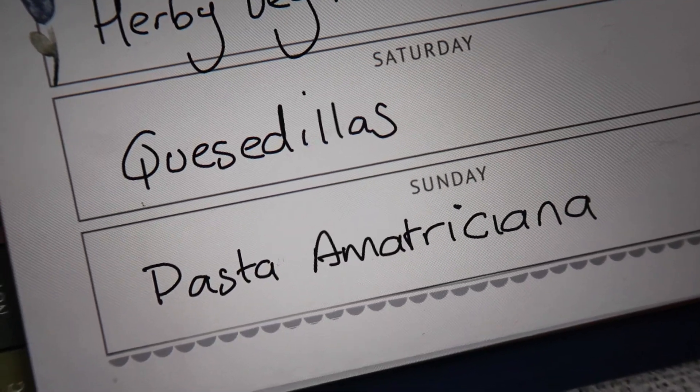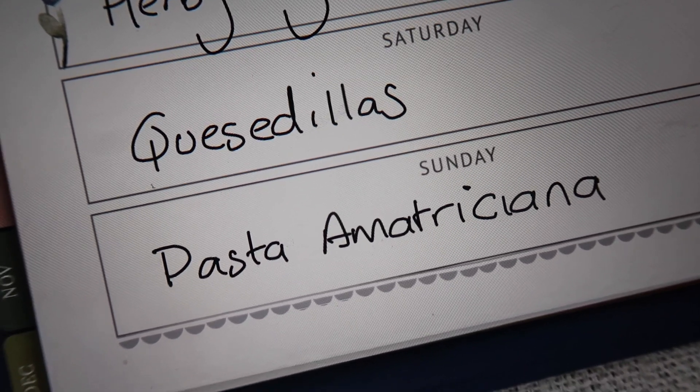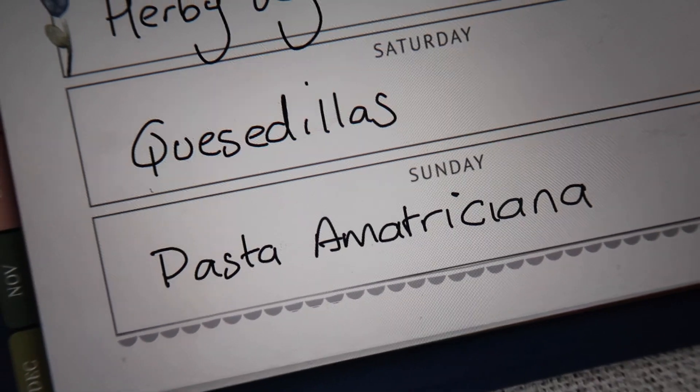Any leftover chilli I'll use for quesadillas later in the week. And lastly I'm going to do pasta all'amatriciana, which is basically a spicy chilli and bacon tomato-based pasta.